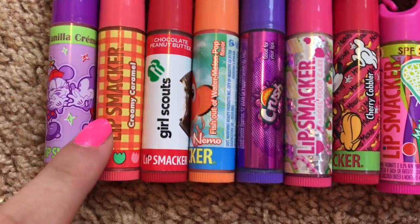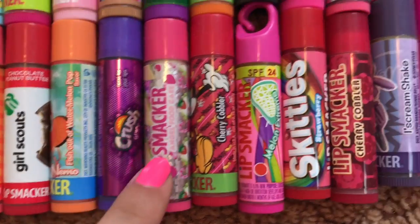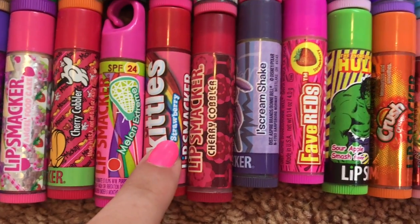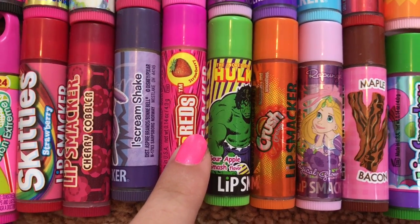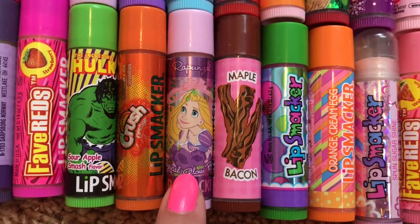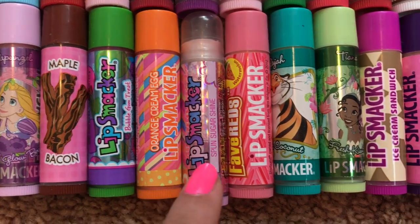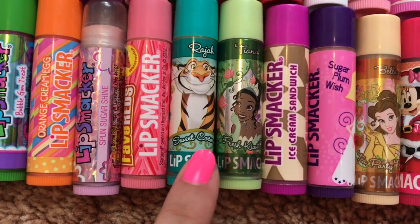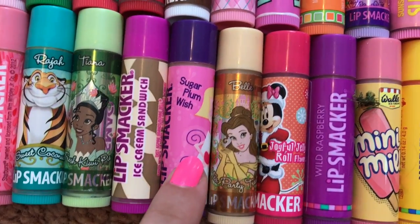Moving on to the last row, we have Vanilla Cream, Creamy Caramel, Girl Scouts Chocolate Peanut Butter, Fish Out of Watermelon Pop, Grape Crush, Angel Food Cake, Cherry Cobbler, Melon Extreme, Skittles Strawberry, Cherry Cobbler, Ice Cream Shake, Fave Red's Strawberry Starburst, Sour Apple Smash, Orange Crush, Magical Glowberry, Maple Bacon, Bubble Gum Treat, Orange Cream Egg, Spun Sugar Shine, Fave Red's Watermelon Starburst, Sweet Coconut, Fresh Kiwi Pie, Ice Cream Sandwich, Sugar Plum Wish.